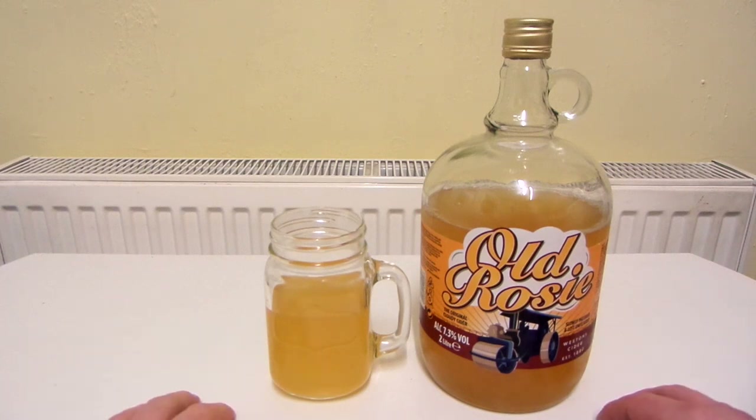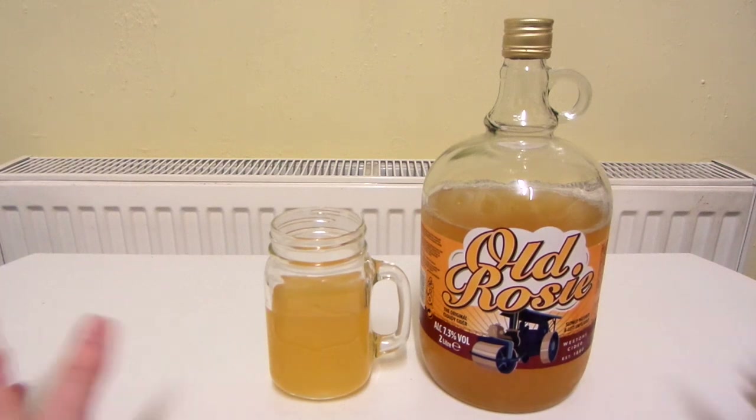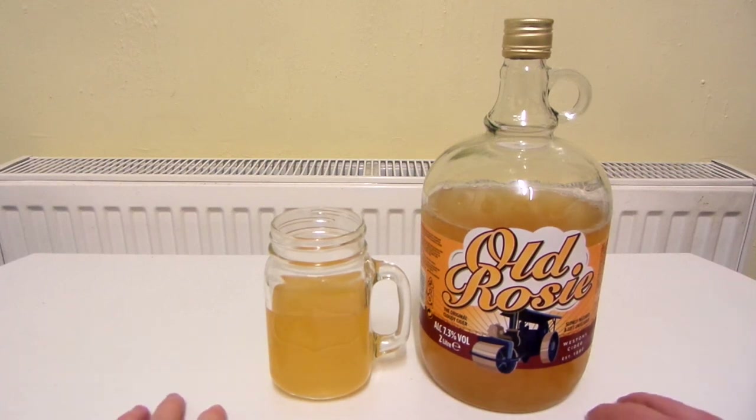I'd say it's above average. Not great, not brilliant, but a bit above average I suppose. So yeah, that is pretty much it. Thanks for watching.